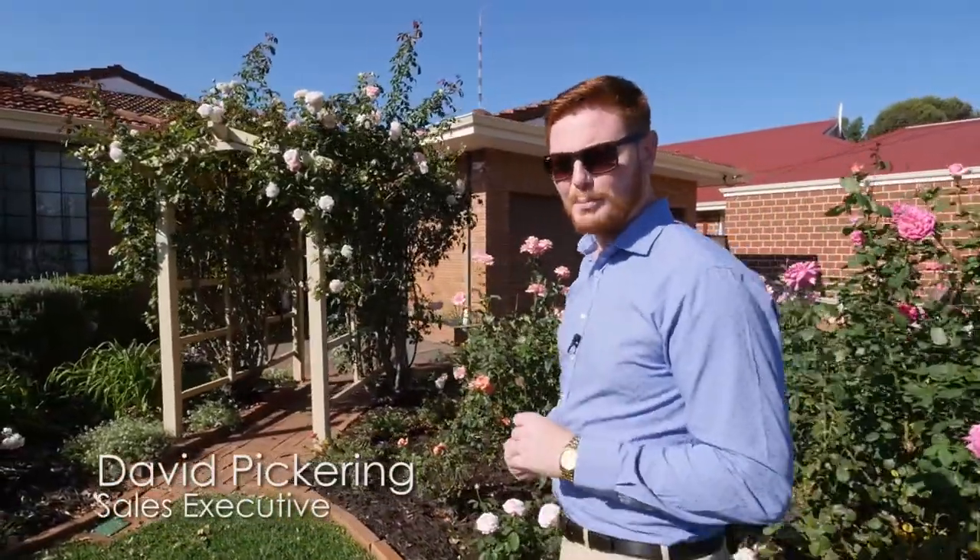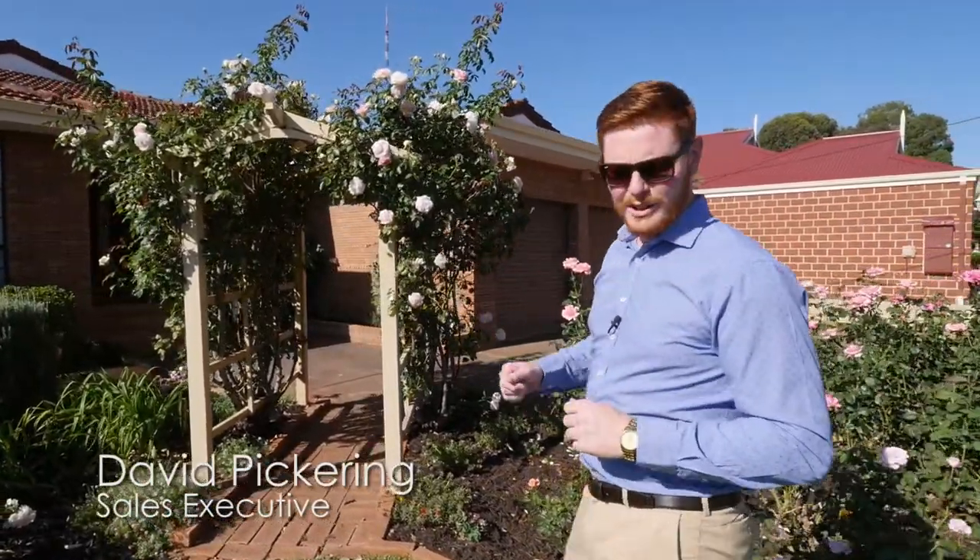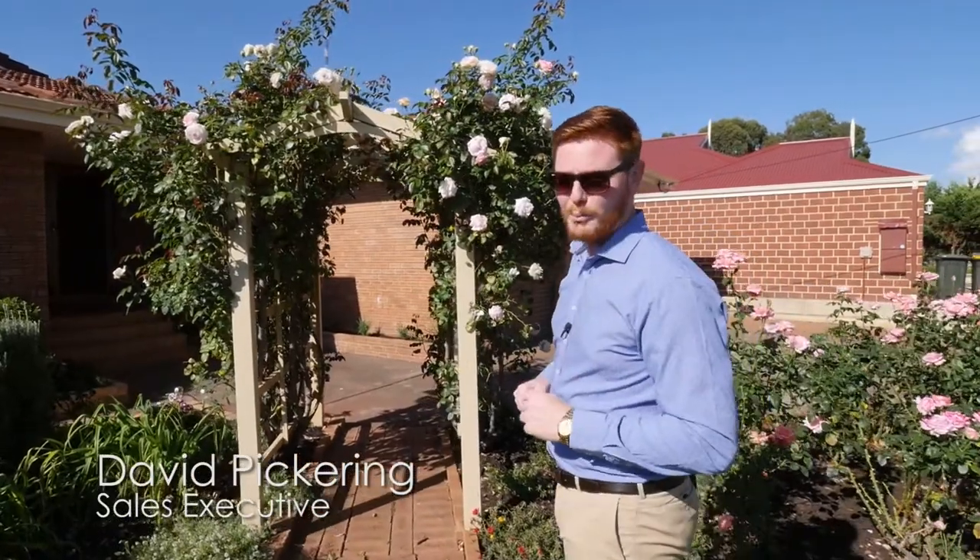After almost 24 years, it's time for the current owners to hand this property over to the next family. A reluctant sale, this home has been lovingly maintained and is filled with fond memories.